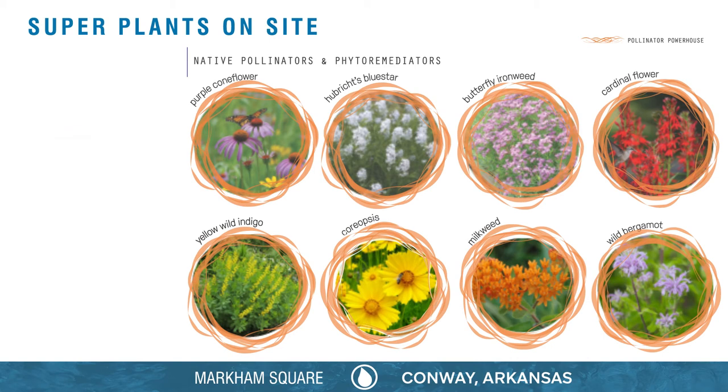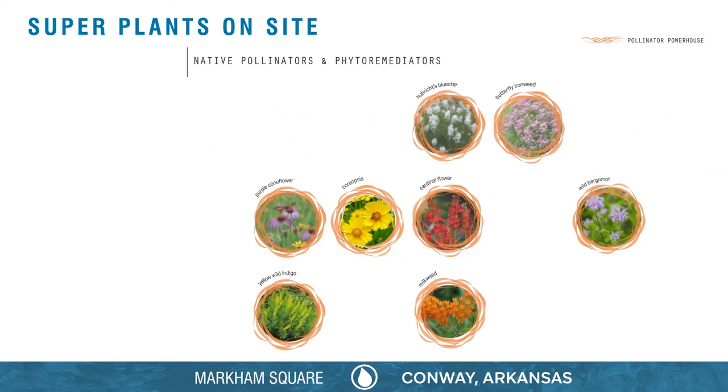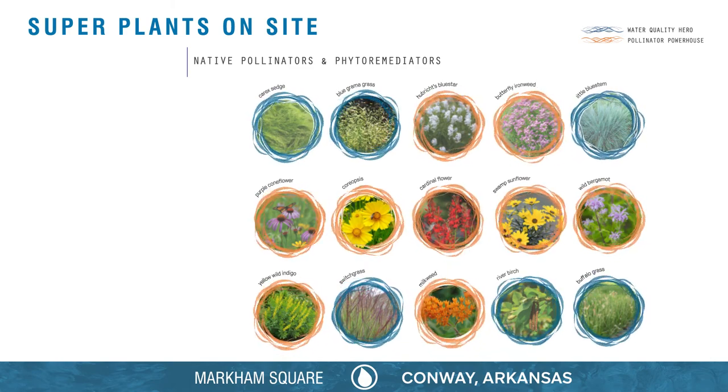Globally, pollinator habitats are in decline due to decreased habitat and widespread pesticide use. We can help by planting diverse, native, water-wise species in our local landscapes.